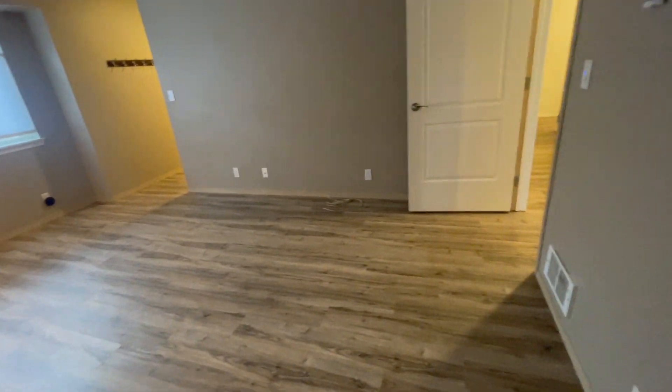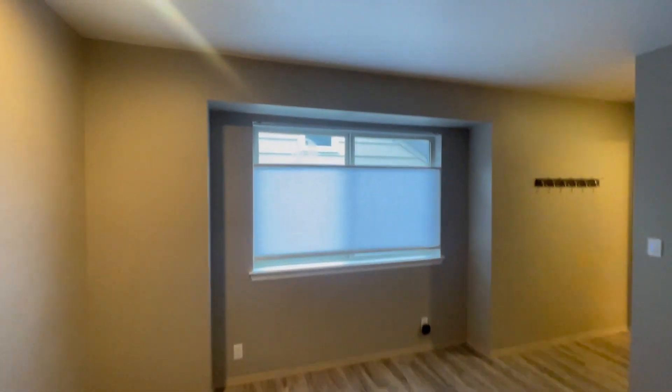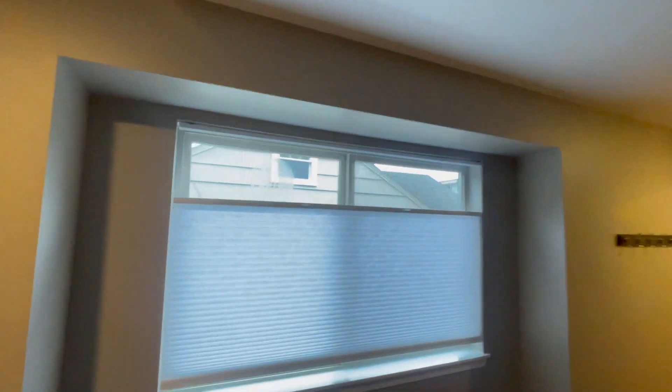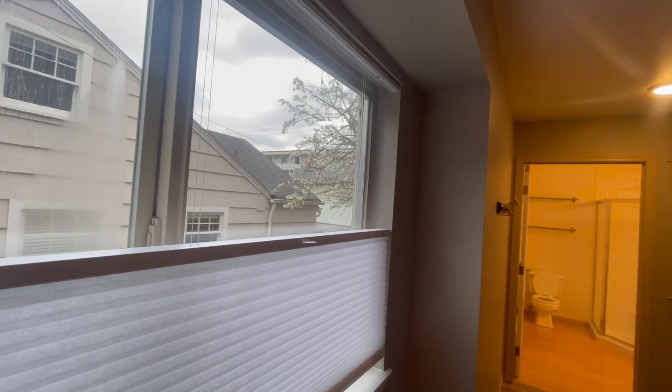Continuing down the hallway you come to the very large master bedroom. A little better finishings here — the trim is a very, very nice touch. Still the same wood floor throughout. Dual shades up and down — I actually like these shades quite a bit.